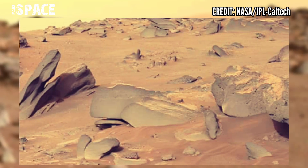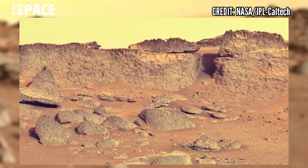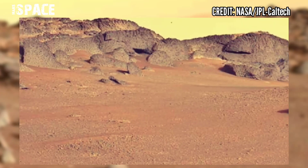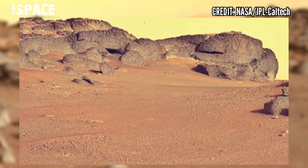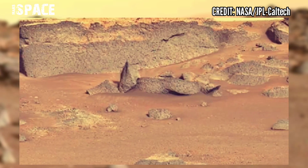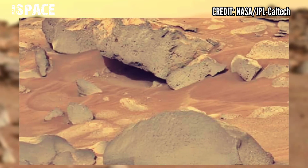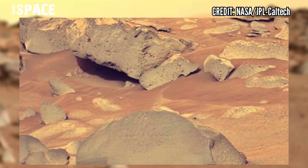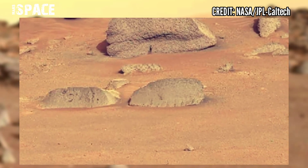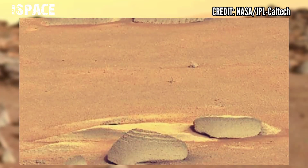Now that Mars has entered the dusty season, the rover will also take a dust survey while it's there. Jezero Crater used to be an ancient lake, and as Perseverance climbs its central peak, it's looking at older and older rocks, gaining new insights into what Mars was like billions of years ago.